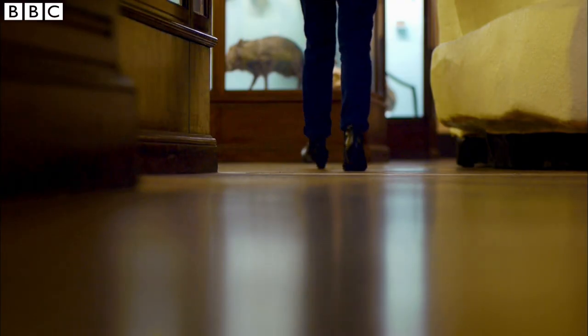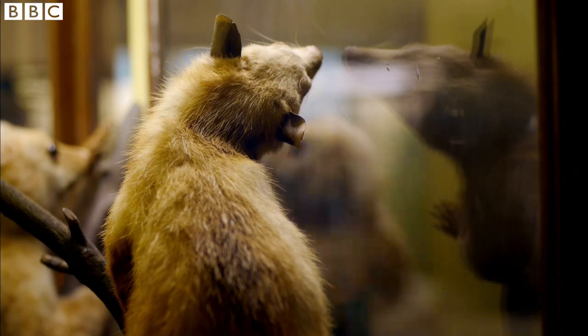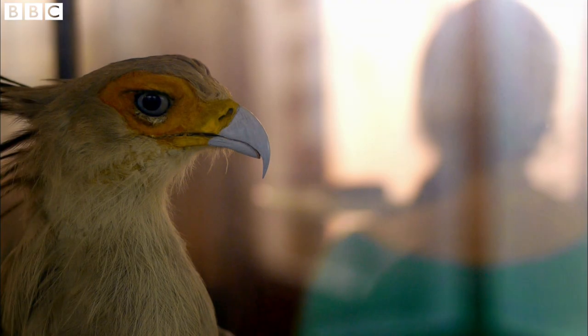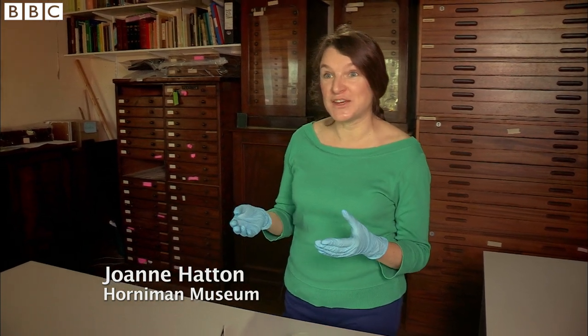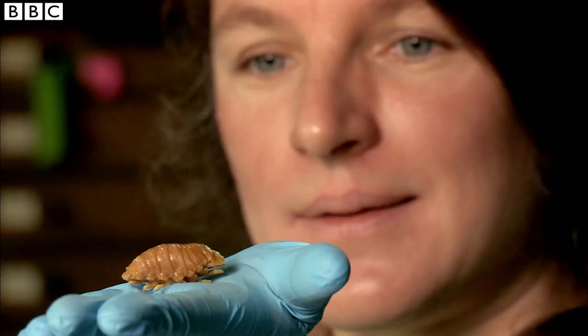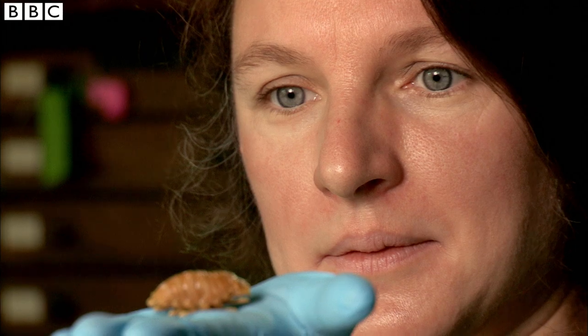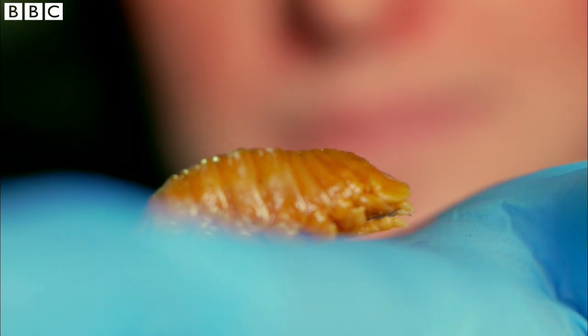Perhaps the strangest example of extreme specialisation turned up here at the Horniman Museum in South London. One morning, someone brought them something they'd found in their fish supper. They basically brought us someone's evening meal on the plate — a cooked fish that the person had started to eat. Halfway through their meal, they discovered this inside the fish's mouth. It was enough to put anyone off their food.